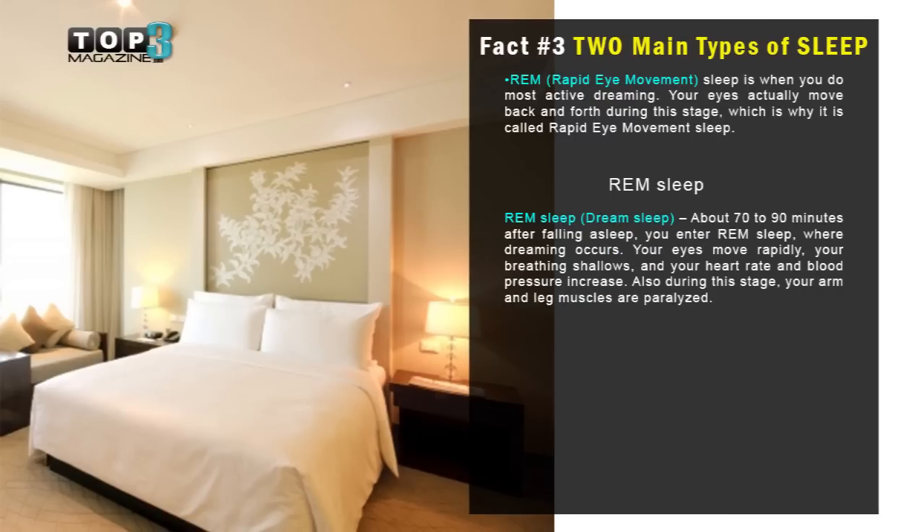The second type of sleep is REM, rapid eye movement. About 70 to 90 minutes after falling asleep, you enter REM sleep, where dreams occur. Your eyes move rapidly, your breathing shallows, and your heart rate and blood pressure increase. Also during this stage, your arms and leg muscles are paralyzed.